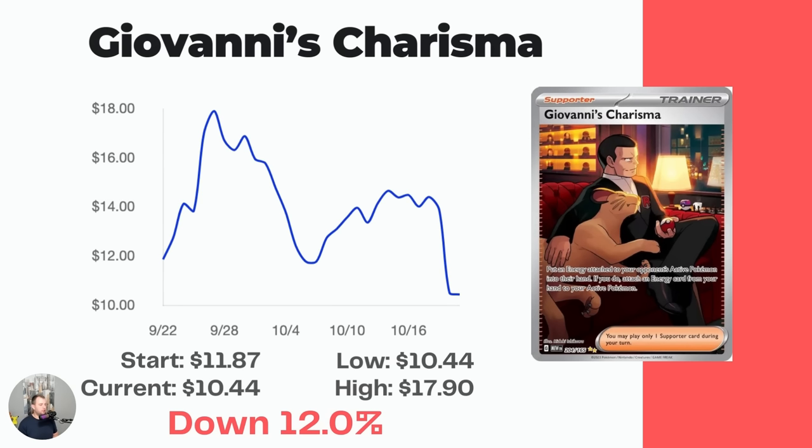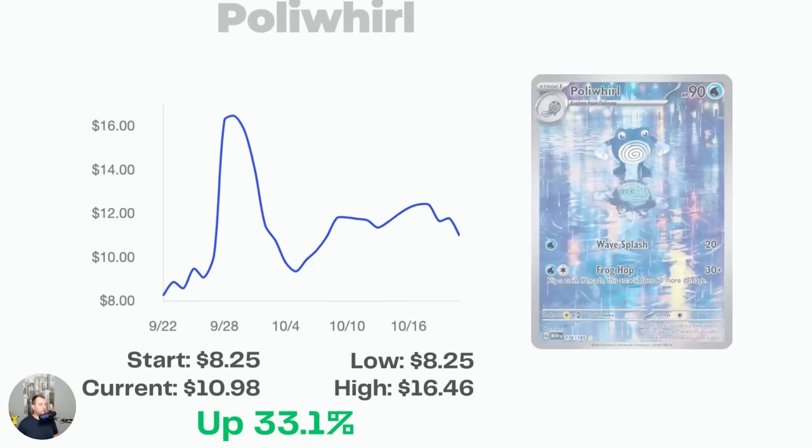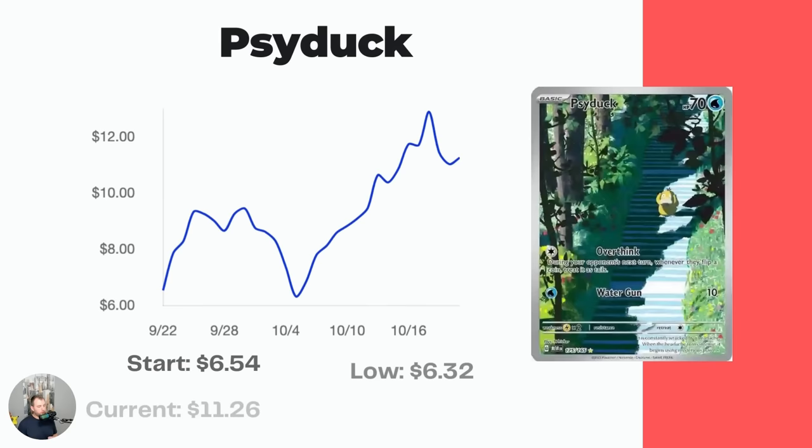We're starting out in the red with Giovanni's Charisma — actually one of my favorite artworks of the set, with the Master Ball in the background, Persian, and Giovanni holding a Poké Ball. It started at $11.87, hit a high of $17.90 early on, and is now down to $10.44, a 12% drop. Next, the Poké World — this one is increasing: started at $8.25 on release day and is now at $10.98, though it did spike up to $16.46 early on. Then the Alakazam EX Full Art, or Ultra Rare: started at $7.56 and is now at a market price of $11.14, a 47.4% increase.